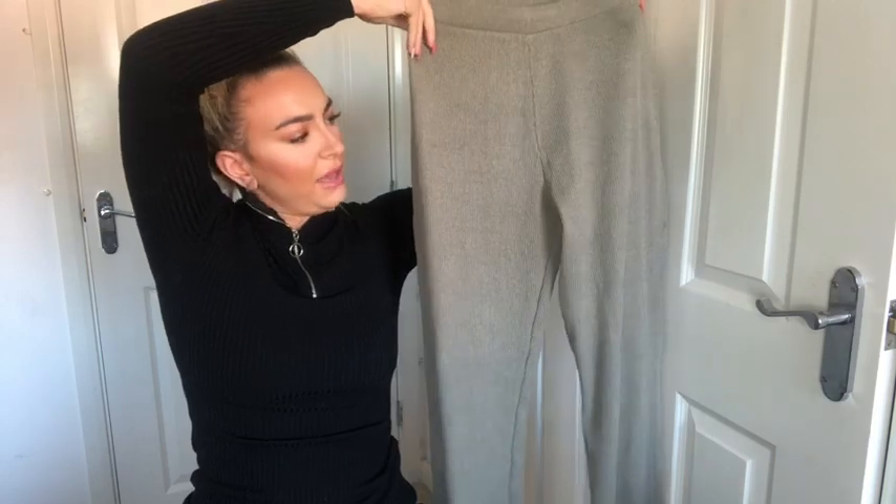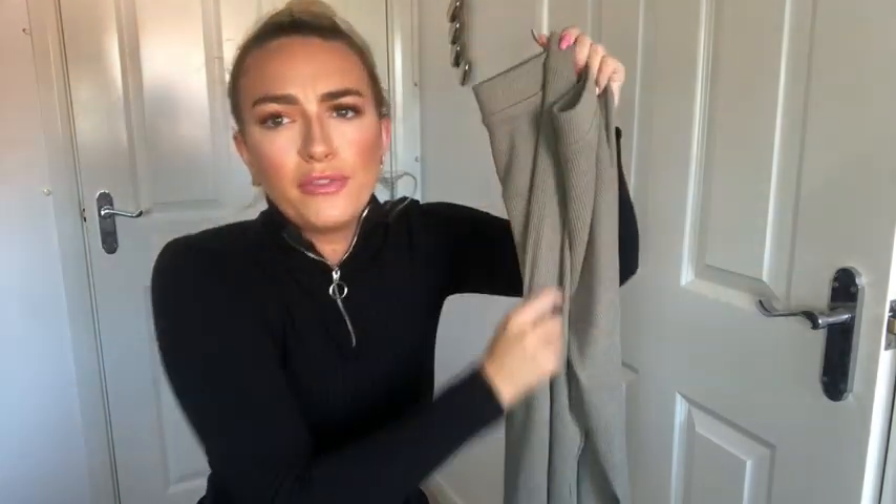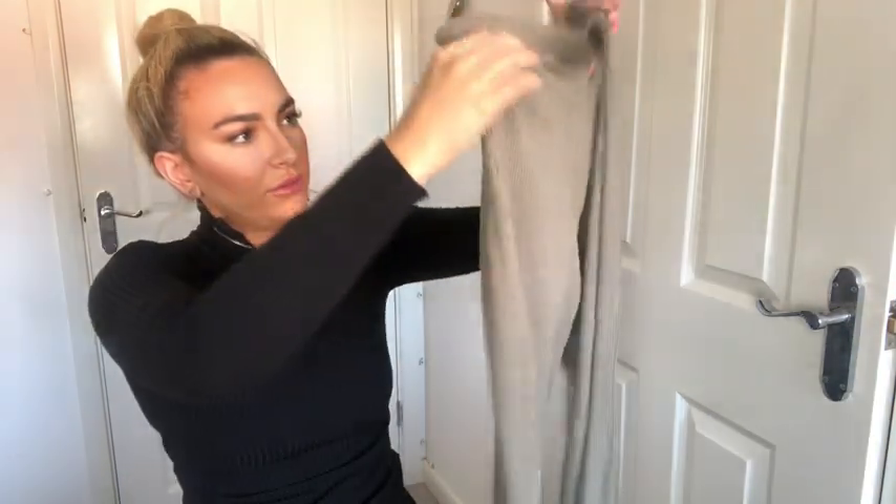I also decided to go for some loungewear pieces — Zara at the minute are really killing it with their loungewear, doing loads of two-piece and three-piece collared outfits. I got these ribbed trousers in an olive kind of colour. They do come up fairly long — I'm 5'6" and they fit me perfectly, but if you're shorter they might be a bit too long. I got them in a medium and they were £17.99.